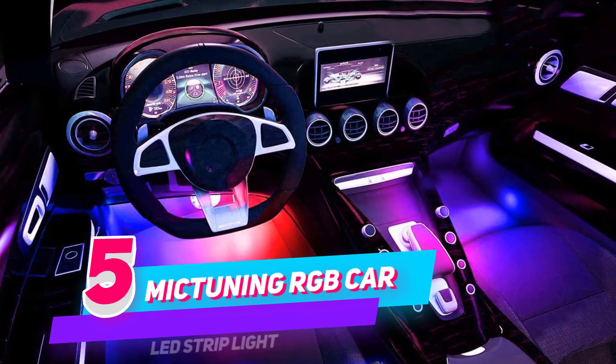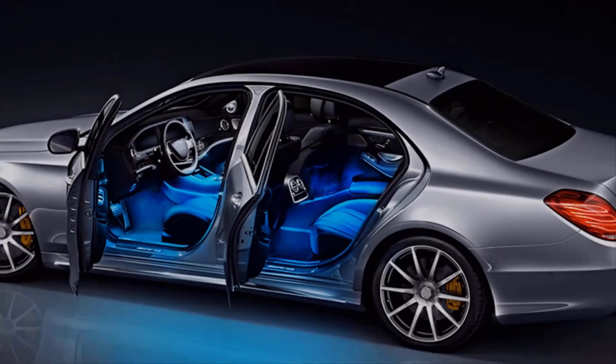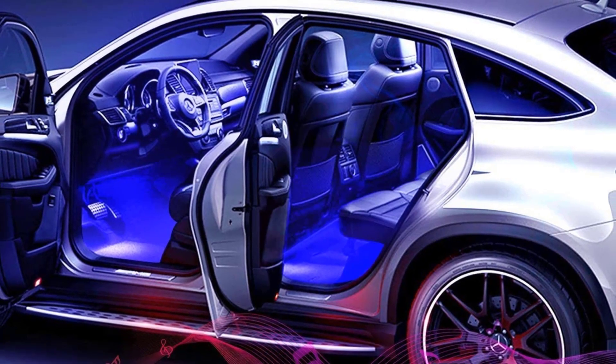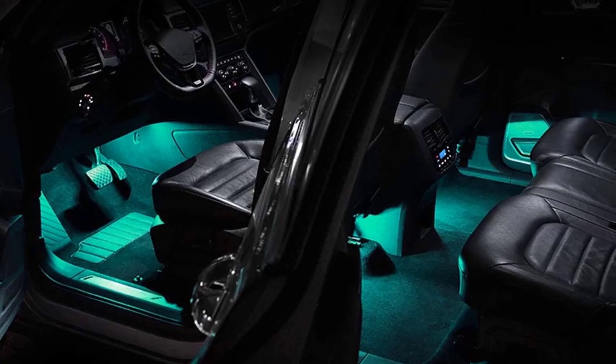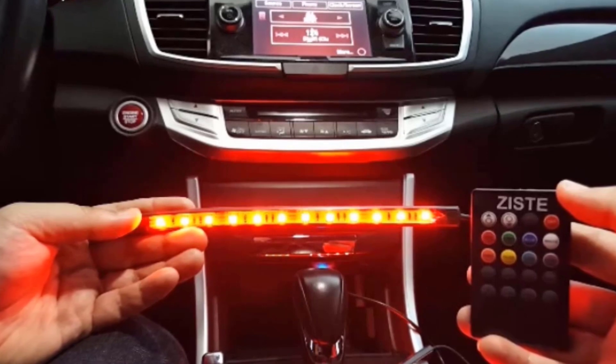Number 5: MICTUNING RGB Car LED Strip Light. If you want your car to stand out, get the MICTUNING Car LED Strip Light. It offers lots of different colors — turn on the music and watch it change colors. We provide a more convenient way for you to operate car interior atmosphere lights. You can control the lights via remote, controller, or your phone, which is super convenient. Download the app from the QR code to control the car's strip lights.